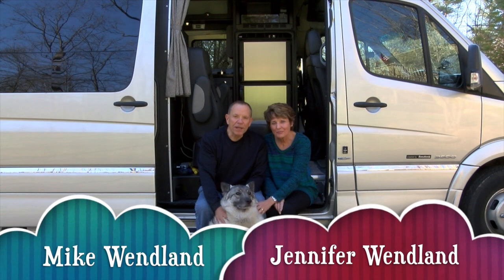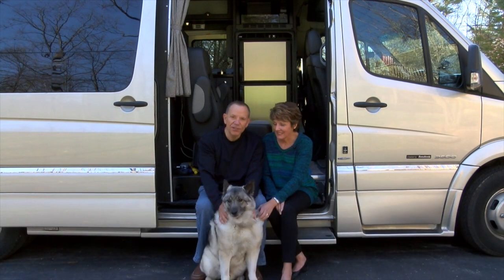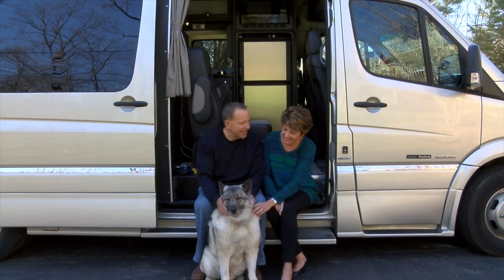Hi everybody, we're Mike and Jennifer Wendland with another edition of How We Roll. We've got Ty with us — he sure likes being around this Roadtrek.